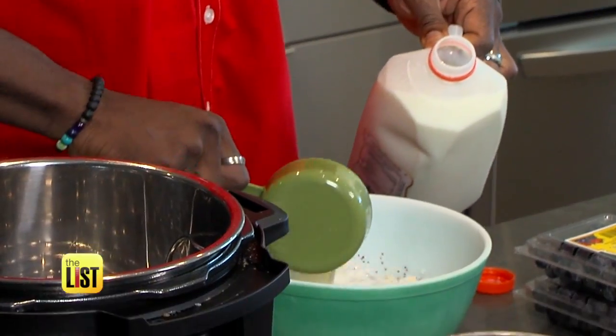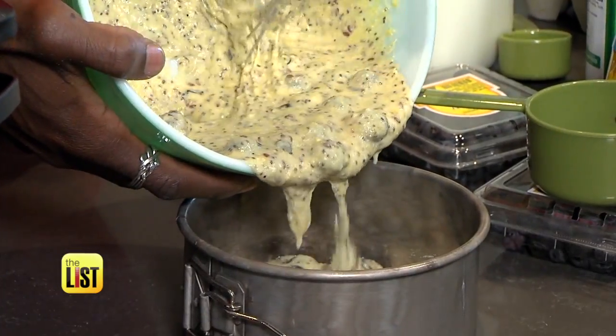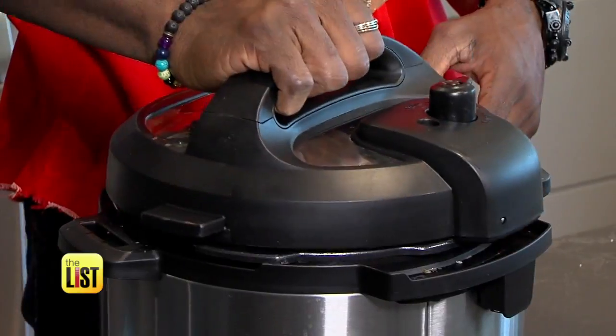First, mix cornmeal, eggs, and milk. Toss in some blueberries, chia, and flax seeds, and pour into a greased baking pan and place into the Instant Pot.